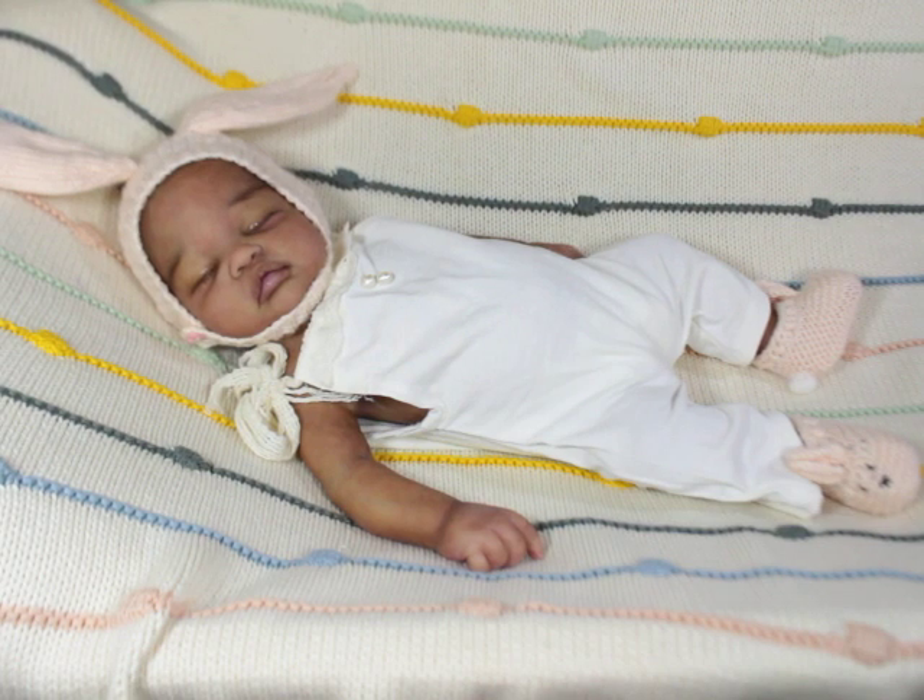I believe she measures out to be about 18 inches. In comparison, I'd say she's probably about the size of a Pascal, for those of you familiar with that reborn. For me she's a small newborn — she could also be considered a large preemie, but I think she's more small newborn. She can fit Carter's brand newborn size clothes.